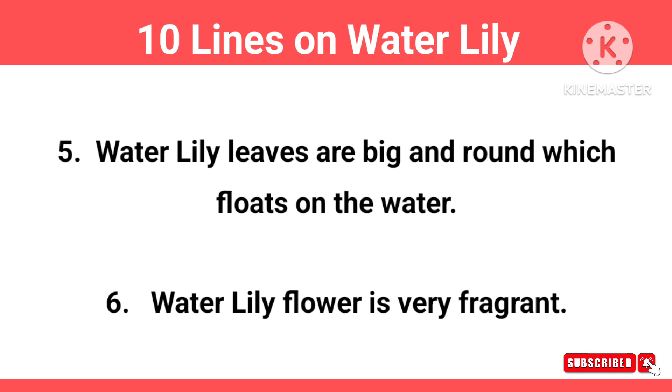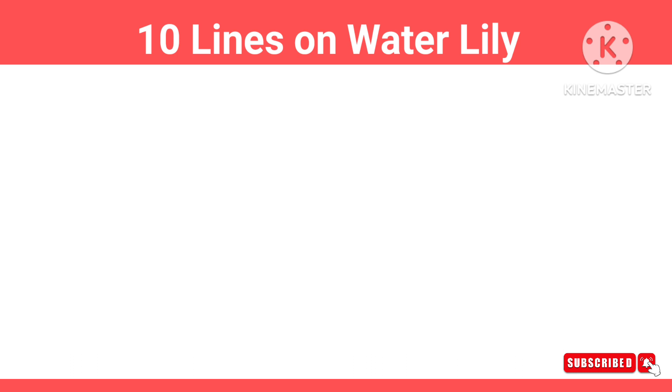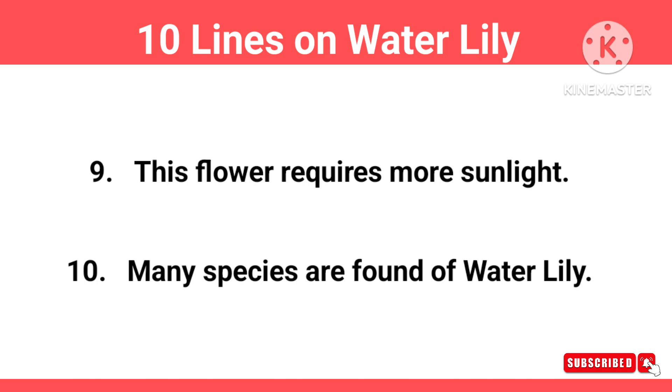Water lily flower is very fragrant. This flower remains in bloom for many days and then withers and falls into the water. Water lily flower blooms in ponds, lakes, rivers, etc. This flower requires more sunlight. Many species are found of water lily. Thanks for watching!